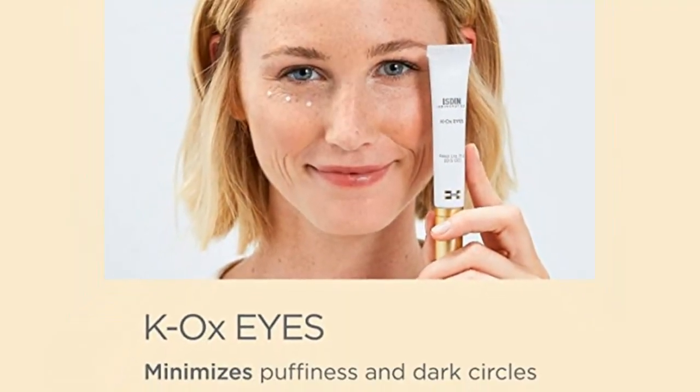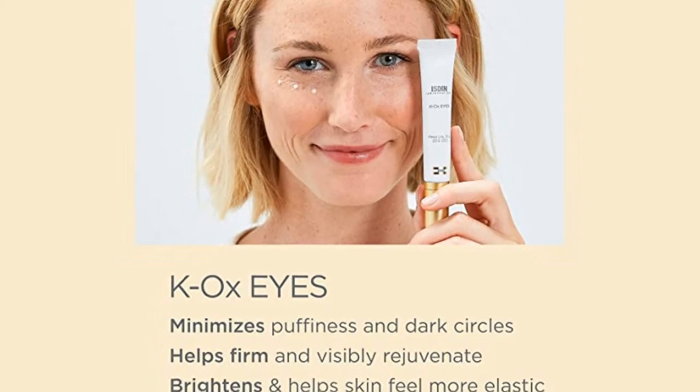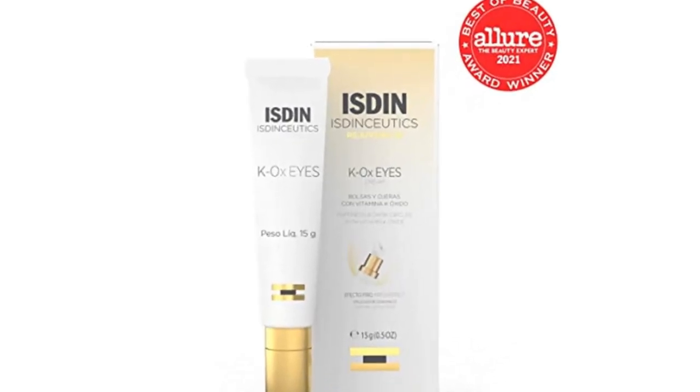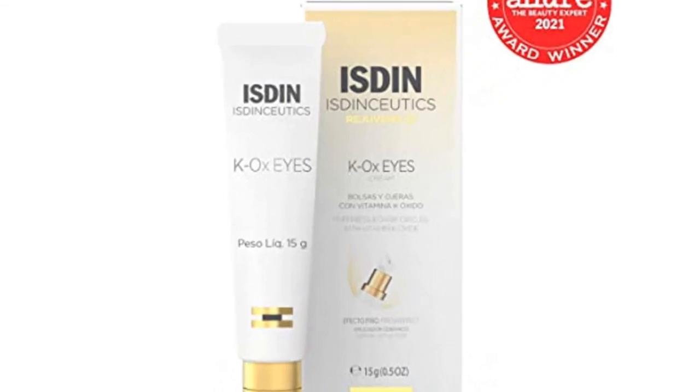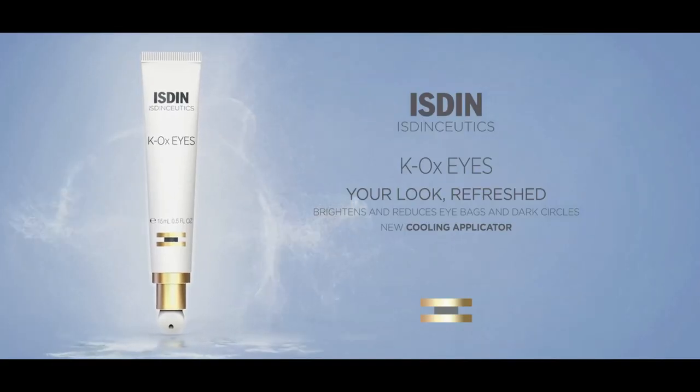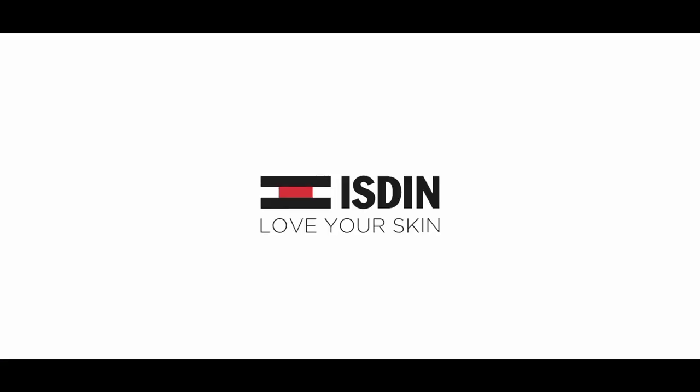Provides visible results in just 28 days of use. K-Ox Eyes features a cooling ceramic applicator to refresh skin during application, with the same beloved formula that offers a firming effect and protects skin from moisture loss, leaving the eye area feeling smoother and visibly more rejuvenated.